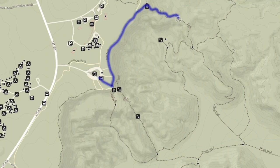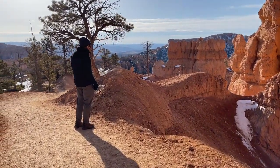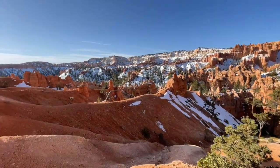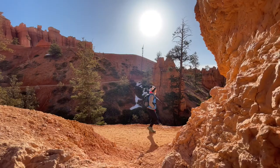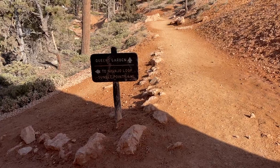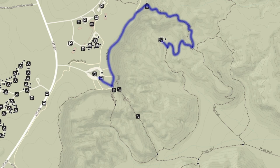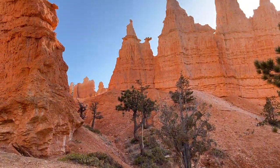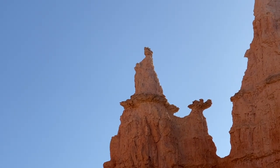The Queen's Garden Trail takes you down into the hoodoos. There are a bunch of little viewpoints where you can look up at hoodoos that people in the past have named after different things like E.T. and Thor's Hammer, and of course the Queen herself. Once you make it into the Queen's Garden area you'll see a little side trail that leads you to the hoodoo that looks like the Queen, with a nice little plaque that talks about how they came to name it.